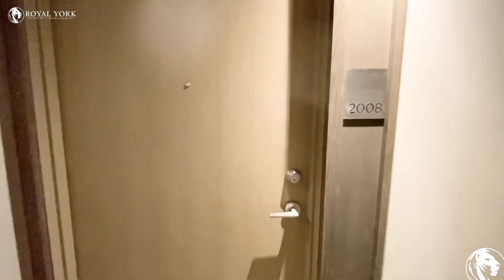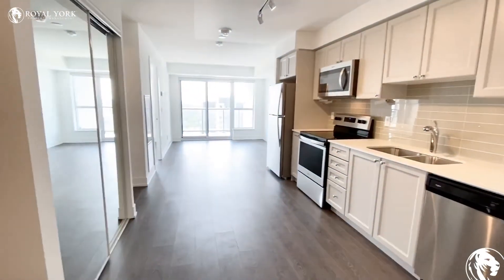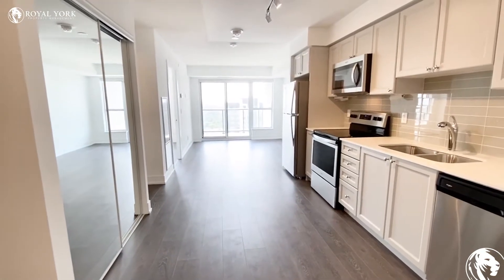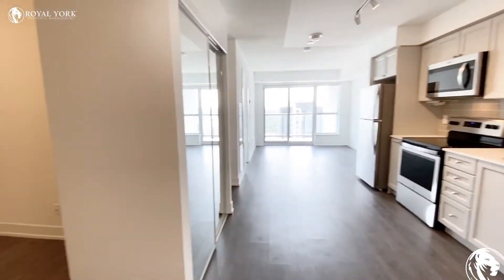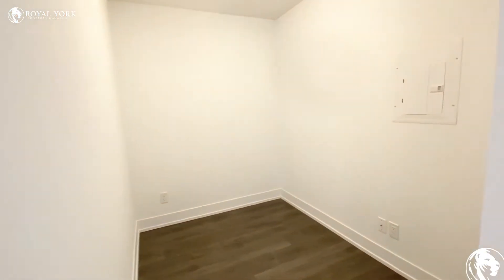Welcome to unit 2008 at 1255 Bayly Street in Pickering. As we walk into the unit, you can see it is very big and spacious. We do have a den located right here to the left of the door.